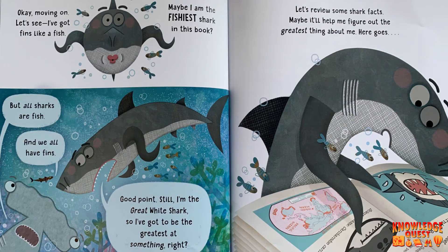Okay, moving on. Let's see. I've got fins like a fish. Maybe I am the fishiest shark in this book. But all sharks are fish, and we all have fins. Good point. Still, I'm the Great White Shark, so I've got to be the greatest at something, right? Let's review some shark facts. Maybe it'll help me figure out the greatest thing about me.